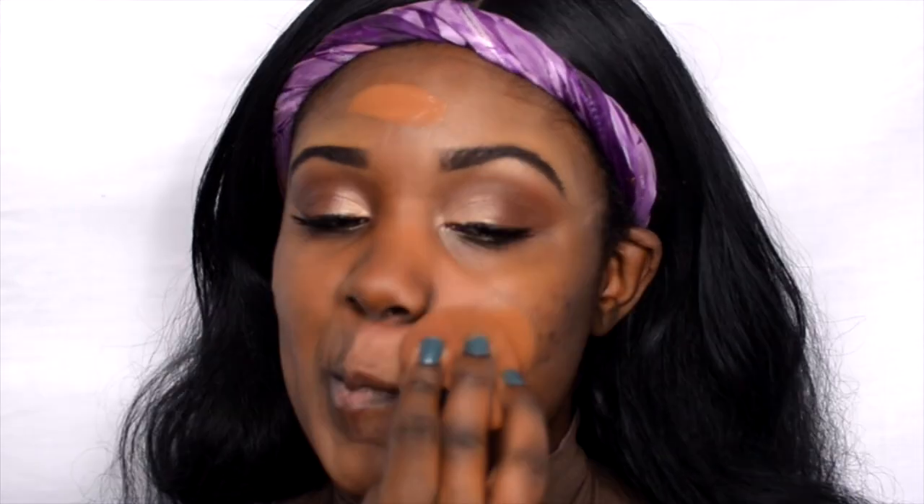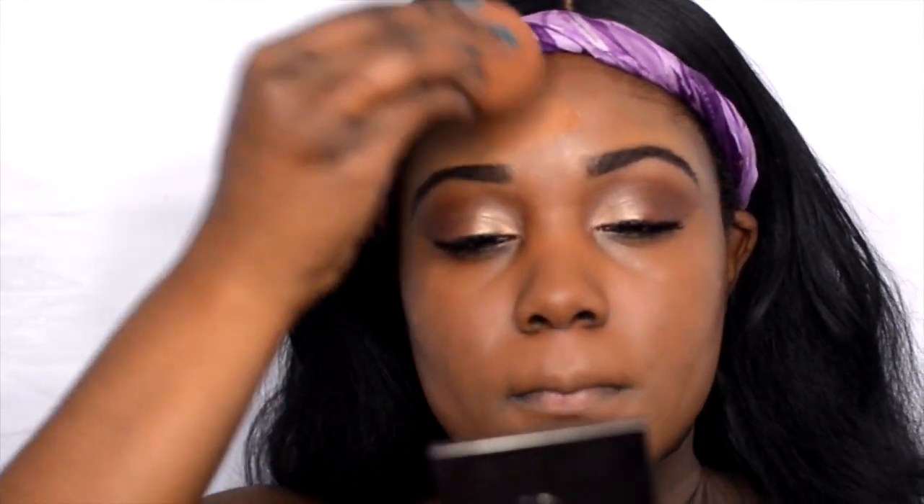For foundation today I'm using the LA Girl Pro HD Illuminating Foundation. A lot of you guys love this foundation on me so I'm trying it again. I'm applying it with a damp beauty blender. For concealer I'm using the LA Girl Pro HD Concealer — applying it under my eyes. My color is Toffee. I'll link my foundation shade down below.